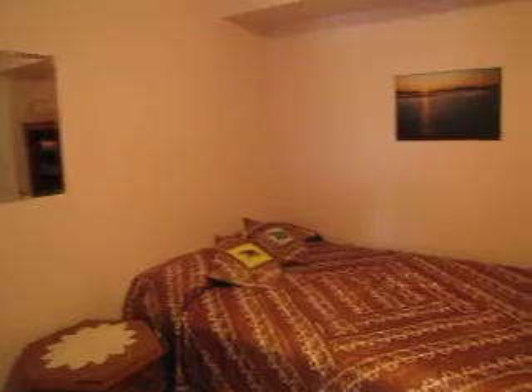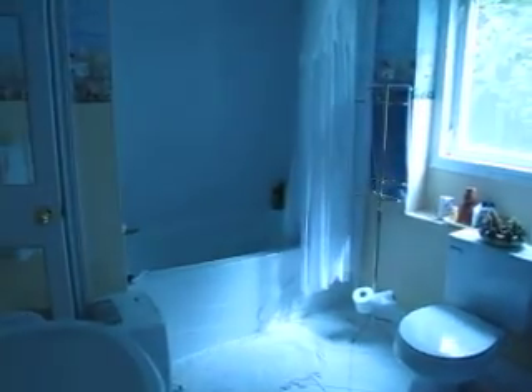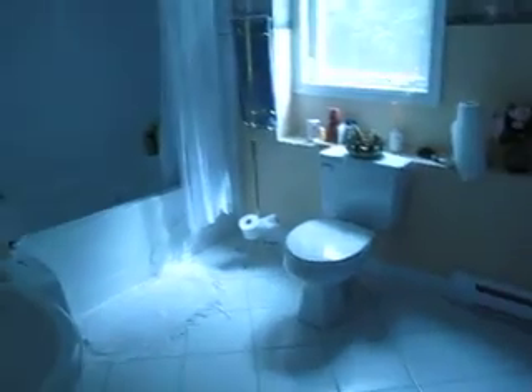Another room in here. And then this is the third washroom in the house — full tub down here, vanity and flush, ceramic tile floors.